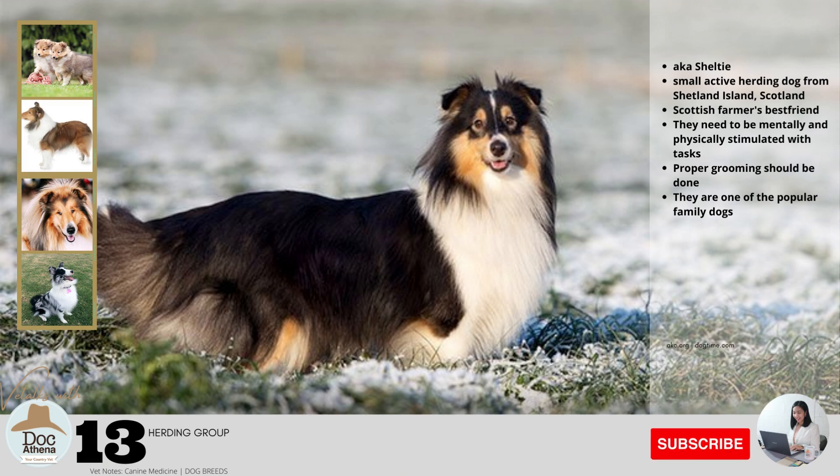Number thirteen: also known as Sheltie, this is a small, active herding dog from the Shetland Islands, Scotland. They have a strong resemblance to their bigger cousin, the Collie. Because of their herding skills, they are known as the Scottish farmer's best friend. They need to be mentally and physically stimulated with tasks. They shed profusely, so make sure proper grooming is done. They are one of the popular family dogs, but because of their overwhelming energy, they should be able to run.